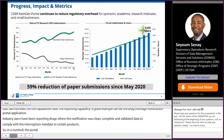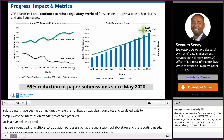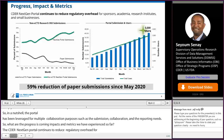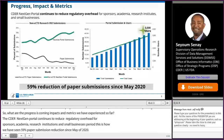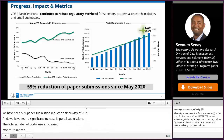What are the progresses, impacts, and metrics we have experienced so far? The CDER NextGen Portal continues to reduce regulatory overhead for sponsors, academia, research institutions, and small businesses. We have seen a 59% paper submission reduction since May 2020, and a significant increase in portal submissions. The total number of portal users has increased month to month — right now over 5,000 users are active in the portal and more than 40,000 submissions have been made.